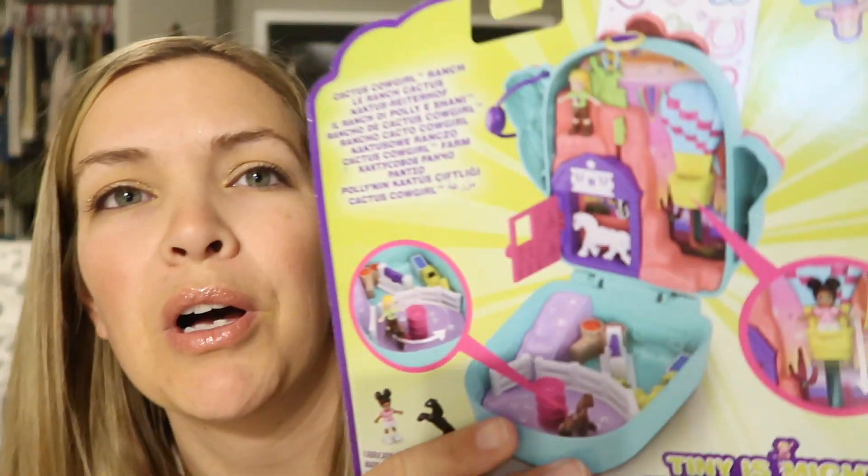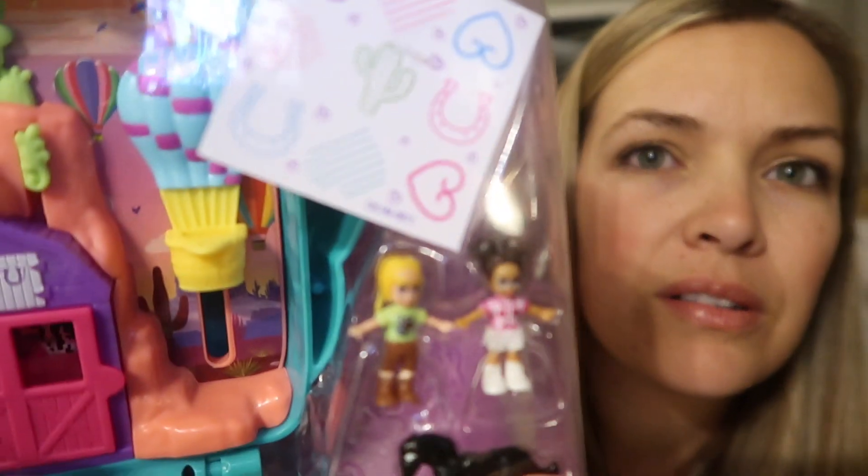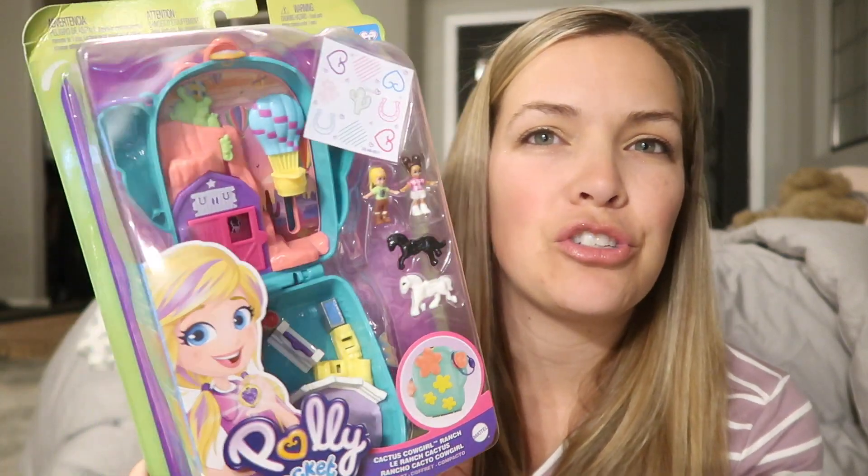I also got her a little Poly Pocket. My two older girls each got one last Christmas and they never let Aubrey play with theirs — for good reason, because she would probably lose their pieces. But this one's pieces are actually a little bigger than my older girls'. It has a cowgirl ranch theme, so anyway she'll love that.